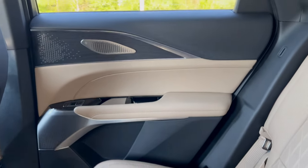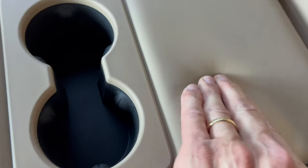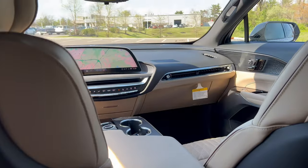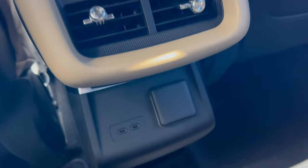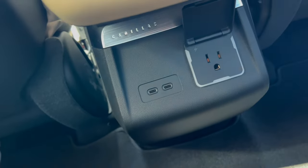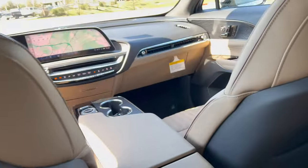The back door panels feature the same use of materials and textures as the front — beautiful. The same Napa leather with insert design on the back seats. The armrest is super soft with two cup holders. For connectivity, underneath the command center there are two USB-Cs and a home power source, so Caddy has you covered in the back.